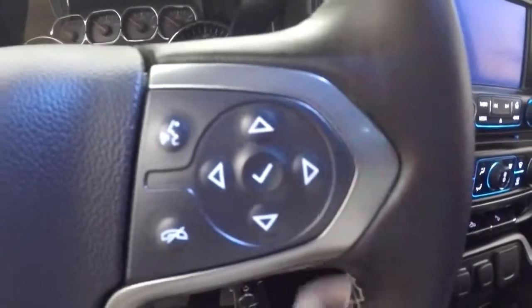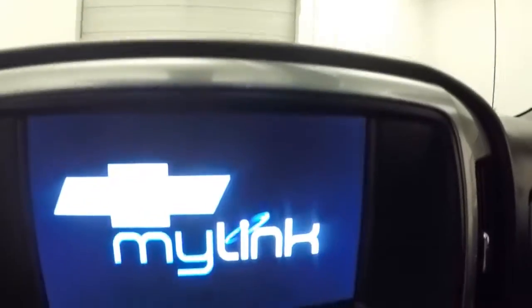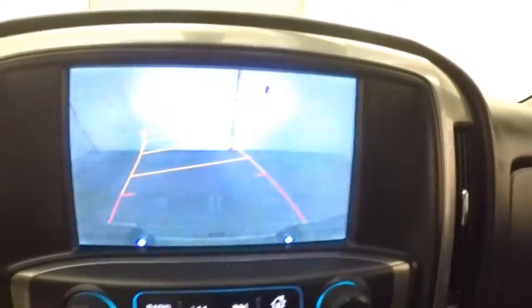Electronic 4x4, cruise control, Bluetooth, stereo and information buttons on the steering wheel, full touch screen display, stereo control, dual climate control, heated seats, rear backup camera, and OnStar capable.